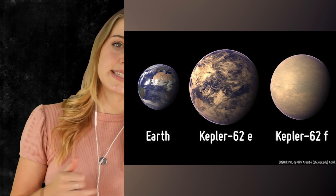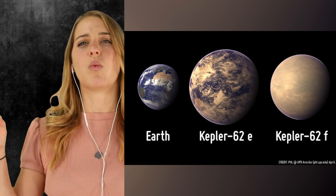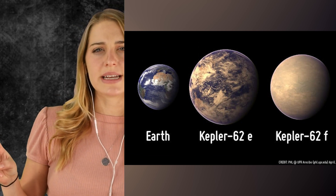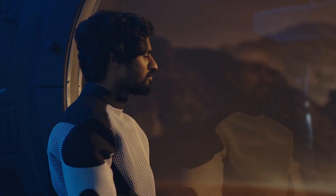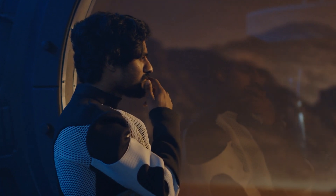Researchers think that both 62E and 62F are water worlds — warm places mostly or completely covered by liquid water. That would be awesome. Would you be older but would you age as fast? These are the questions. Can I stay forever young?